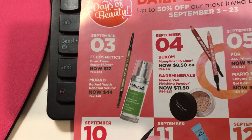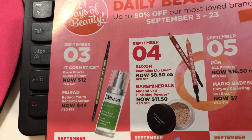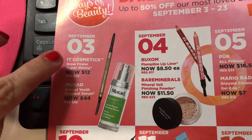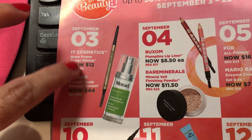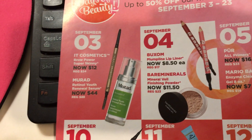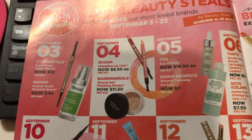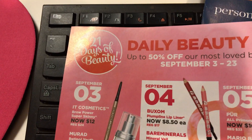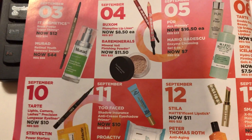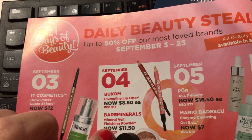I might say when something's going to be a big seller so you might want to get online and get it early. I think the IT Cosmetics Brow Power Super Skinny is going to be a big seller. I really like my e.l.f., and I'm using another IT Cosmetics brow product right now — the Brow Power, but it's angled, not super skinny.